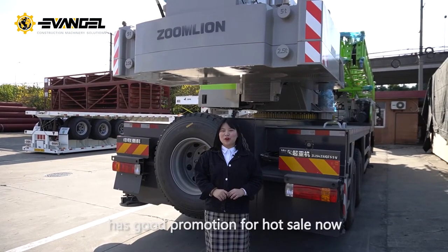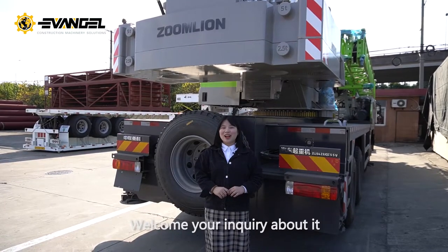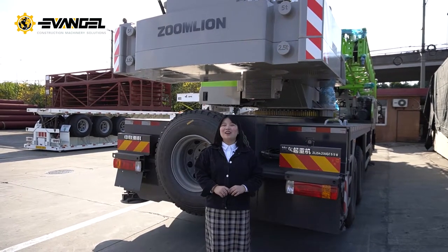The Zoomlion truck crane has a good promotion for hot sale now. Welcome your inquiry about it. Come and buy it.